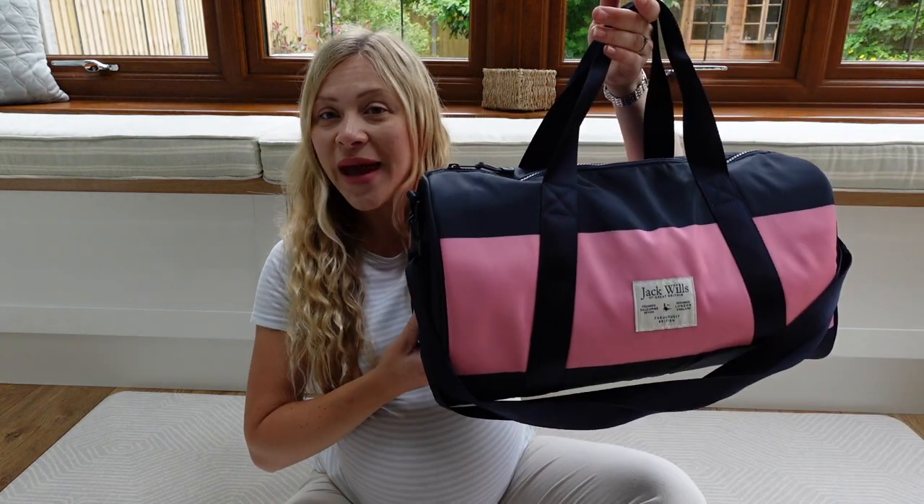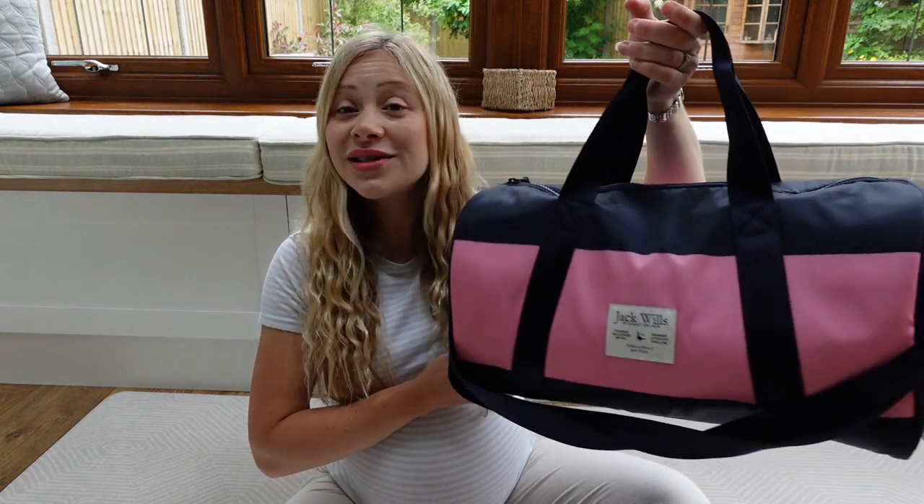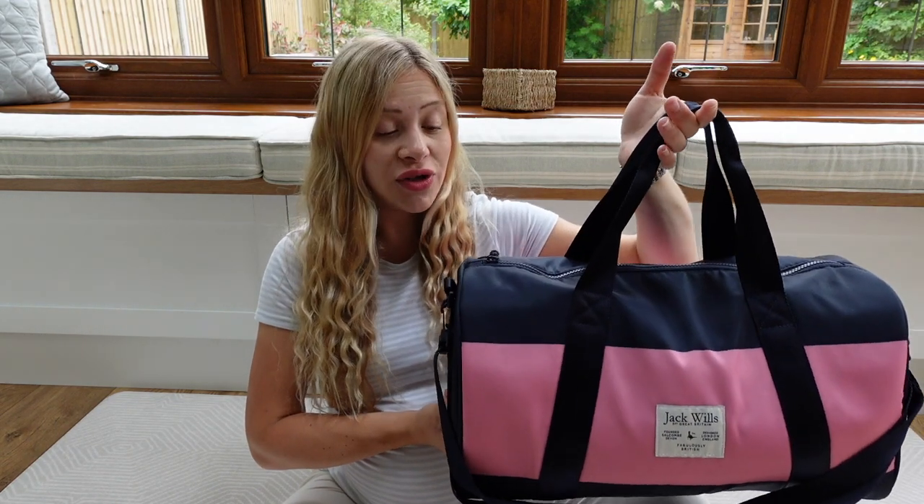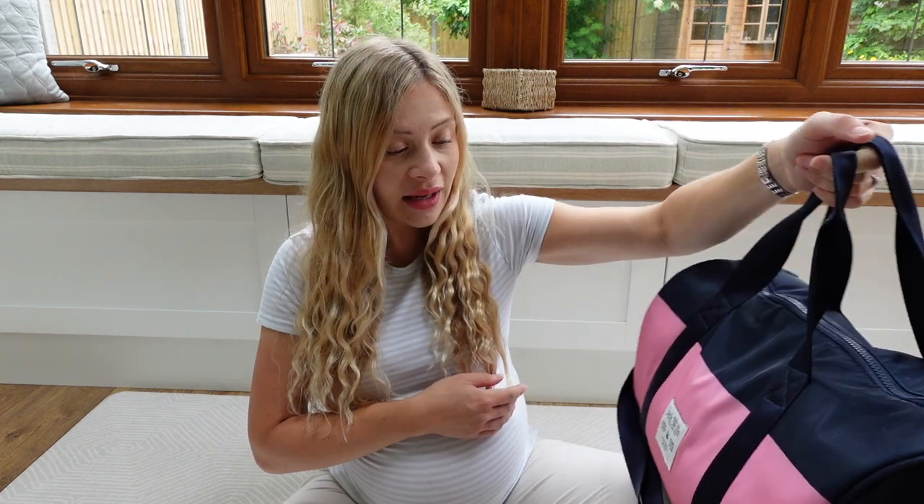I'm packing as if I might have to stay in hospital again. Hopefully I won't, but my mindset this time is that if I take more than enough, I shouldn't need it. I've got a bag for myself and a bag for baby. That was the mistake I made last time — I tried to pack everything into the suitcase, which wasn't really a good idea. It's definitely better to have a separate bag for yourself and a separate bag for the baby. I'm going into hospital to have this baby definitely, so let's get into the what's in my hospital bag.